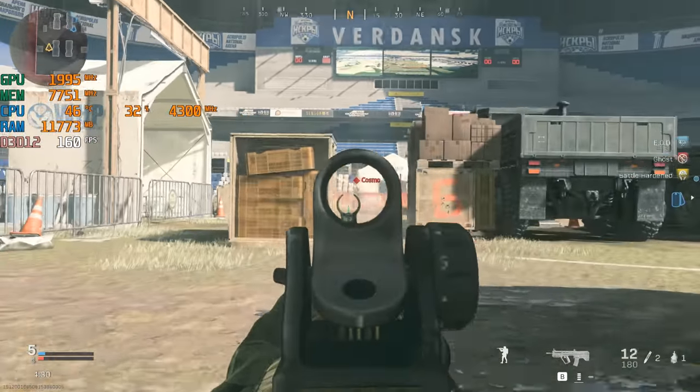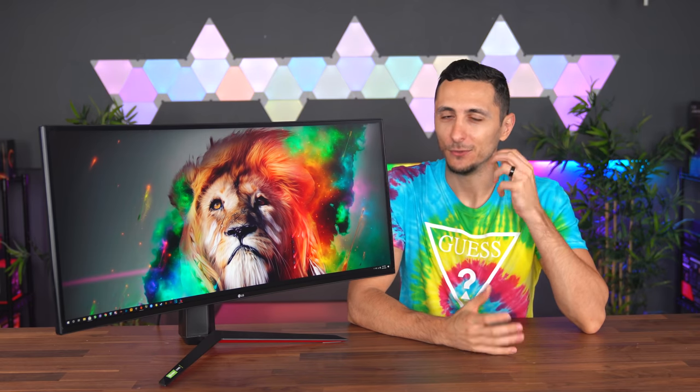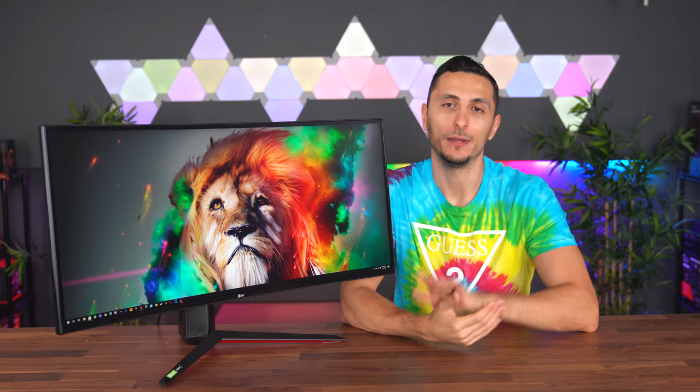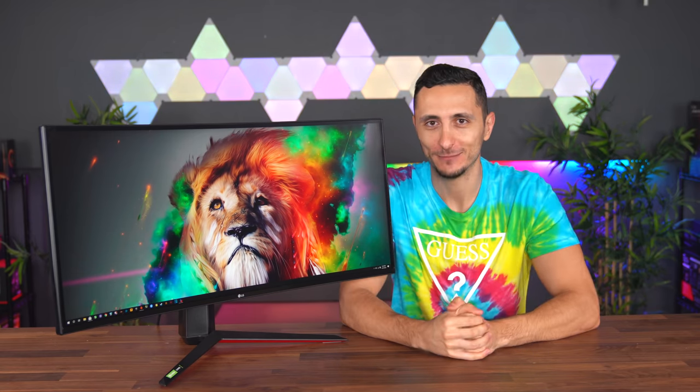The Ultra Gear monitor is perfect for people who need productivity during the day and gaming at night. That pretty much wraps up the video and my little experiment. I'm curious what you guys think — do you agree or disagree? Let me know in the comments, and if there are other experiments you'd like me to try, let me know too. I'll drop a link to the LG Ultra Gear curved monitor below. Thanks for watching, and thanks again to LG for sponsoring this video.